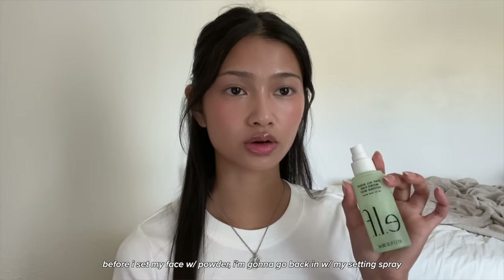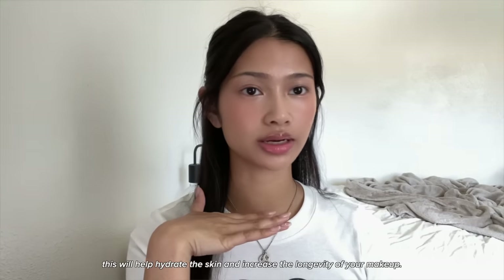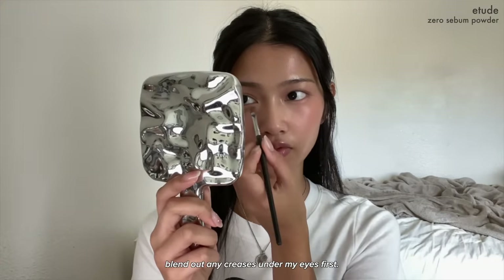Before I set my face with powder I'm going to go back in with my setting spray — this will help hydrate the skin and increase the longevity of your makeup. Make sure to let it dry before setting with powder. For powder I'm using the Etude Zero Sebum Loose Setting Powder, blending out any creases under my eyes first.